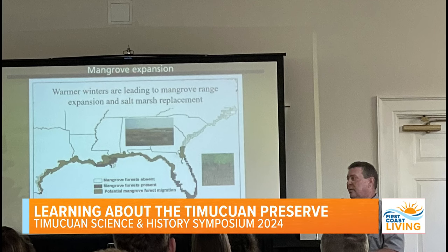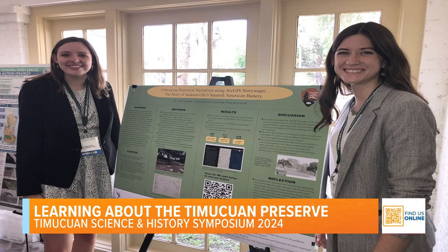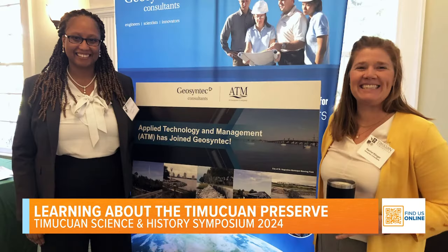And not just science research, but also history and cultural resources. It's a chance for the public to come out, hear from the researchers themselves, and learn about the problems they're looking at and the ways they're trying to solve some of the issues we're facing.